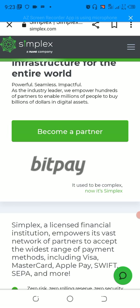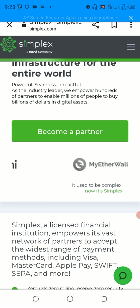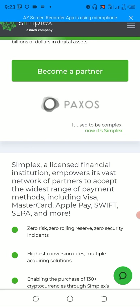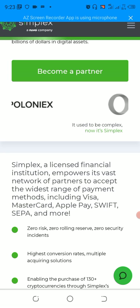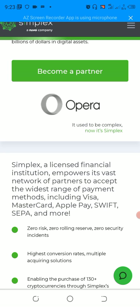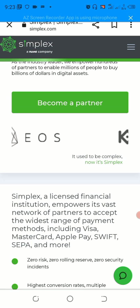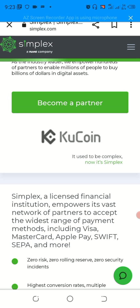So let us get started. You can see this is Simplex. Simplex is a cryptocurrency third-party service provider. It enables the majority of cryptocurrency exchanges — like Trust Wallet, Poloniex, Binance, KuCoin, Kraken, and a good number of other cryptocurrency exchanges — to buy and sell the majority of cryptocurrencies.